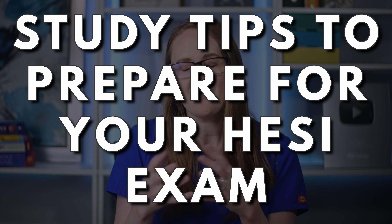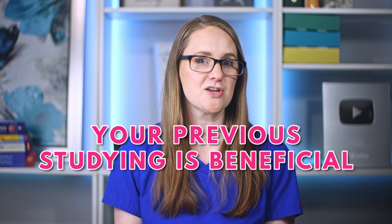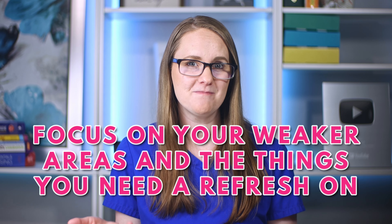Now let's walk through some study tips for how to prepare for the HESI exam. The biggest one is to start early. I did not take the HESI seriously enough and should have started studying a lot earlier, which was a big mistake — especially because I ended up having to take it twice. I also want you to know that the studying you've done all throughout nursing school is going to be beneficial as you study for the HESI exit exam. It's not like you have to start all over. With the HESI exit, you'll be focused on your weaker areas and the things that you need to refresh on.